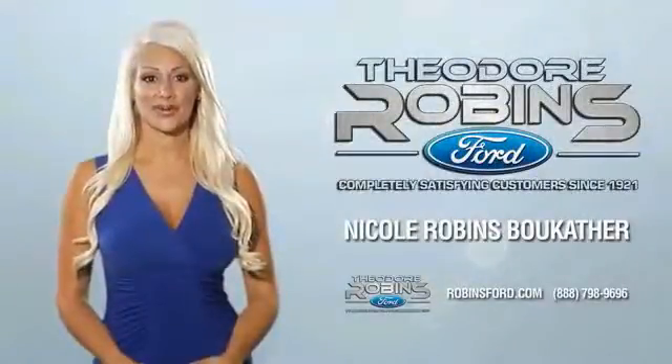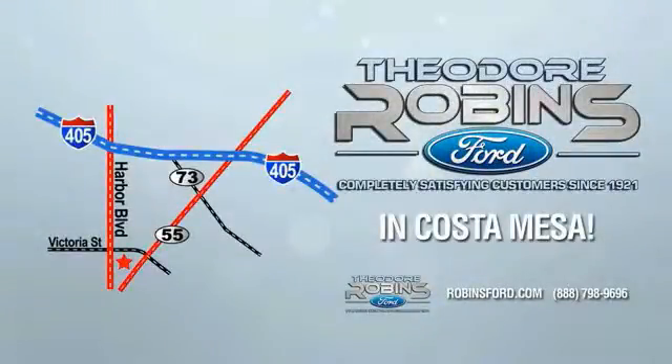This is the time to experience the difference. Theodore Rogers, Robbins Ford, on Harbor Boulevard in Costa Mesa.